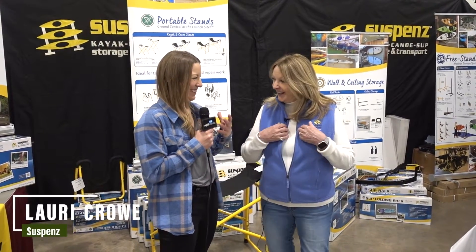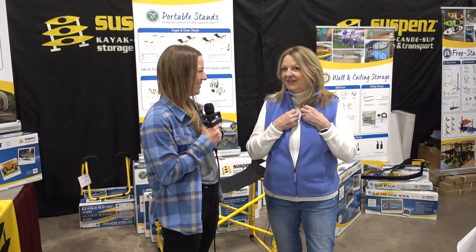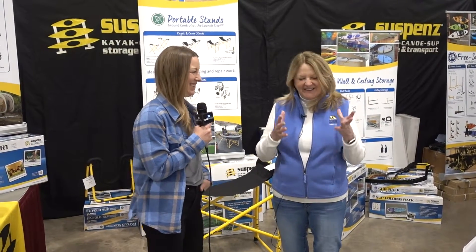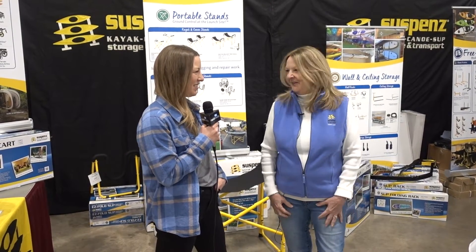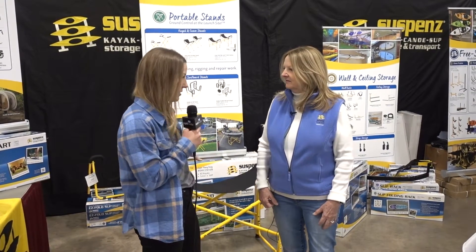We're here with Lori, owner of Suspends. We came to check out the product that won the big award last year, but the good news is they sold out of every one they had. We waited too long, but it is an amazing cart and the award is amazing as well.